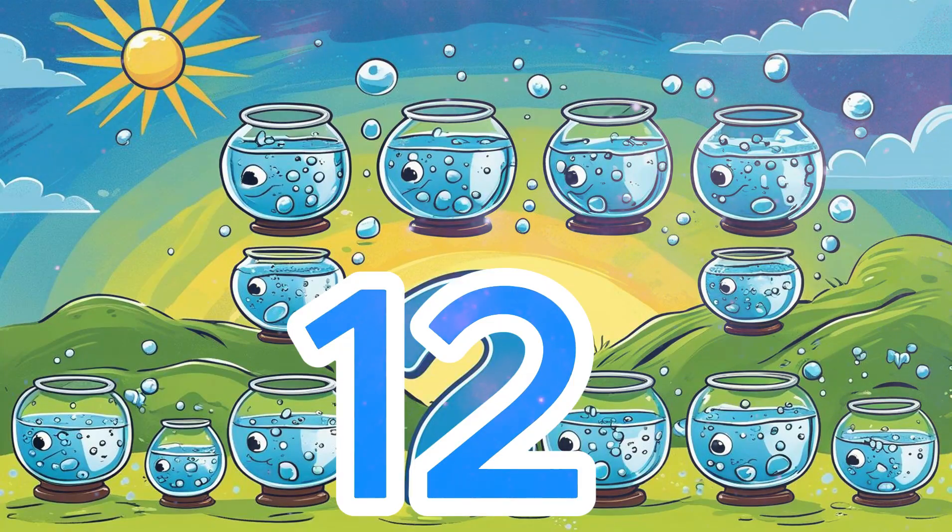Number 12: 12 fishbowls. Here are 12 shiny fishbowls, full of bubbly water. Count together: 1, 2, 3... 12.